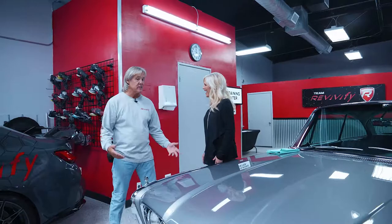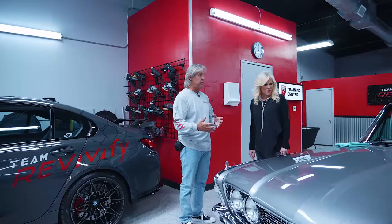So talk to me about this specific car. When was it brought in? What did it look like then? My customer brought this to me yesterday morning and I spent an entire day getting this paint ready for Revivify — it's a paint correction process.